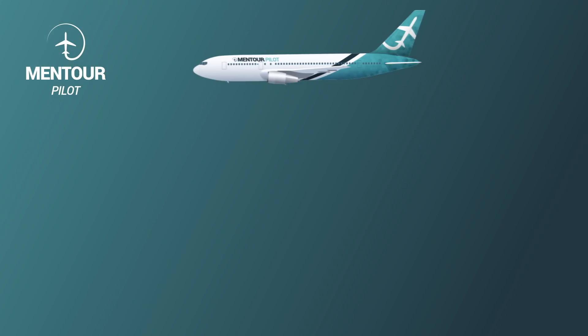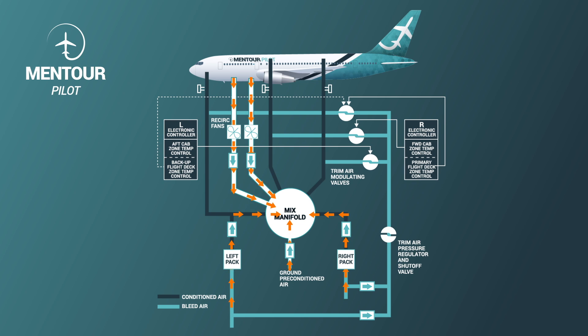The system is mirrored on both sides: the left pack uses bleed air from engine number one on the left, and the right pack uses bleed air from the right engine. These systems come together in what's called the mix manifold. There is an isolation valve that can completely separate the two sides — if you have a bleed air leak, engine failure, or engine fire on one side, you can separate the systems to make sure no bad air is rerouted into the cabin.